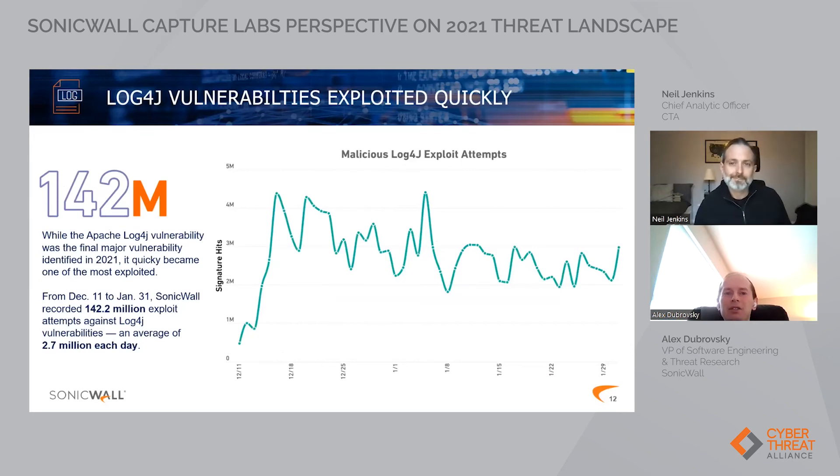This is the level to which Log4J was exploited, which is quite significant. It does make sense because a proof of concept was readily available and it was well explained how you could utilize it. Whoever was doing it probably took the PoC and made some modifications off the base.